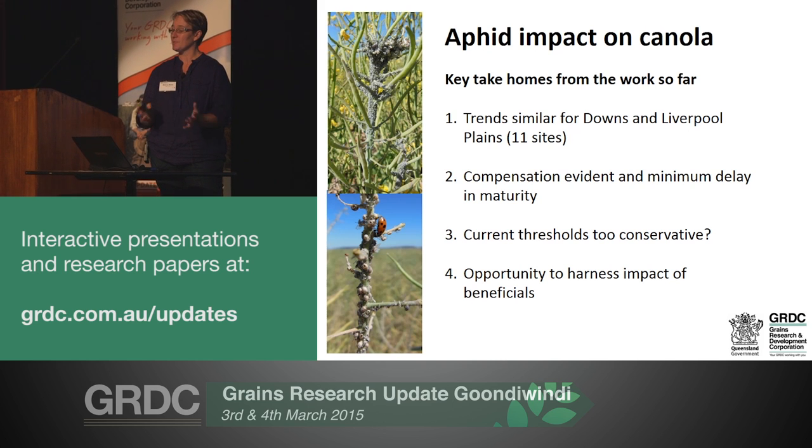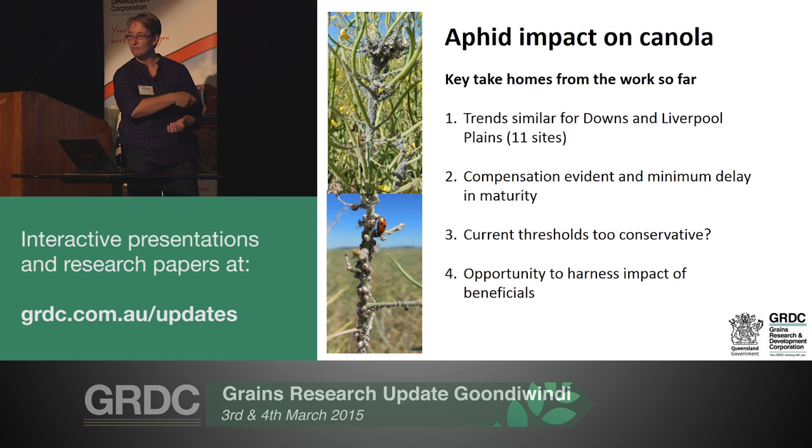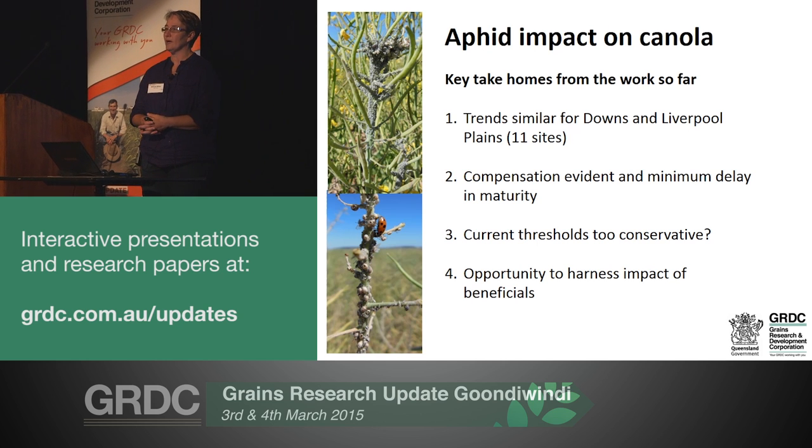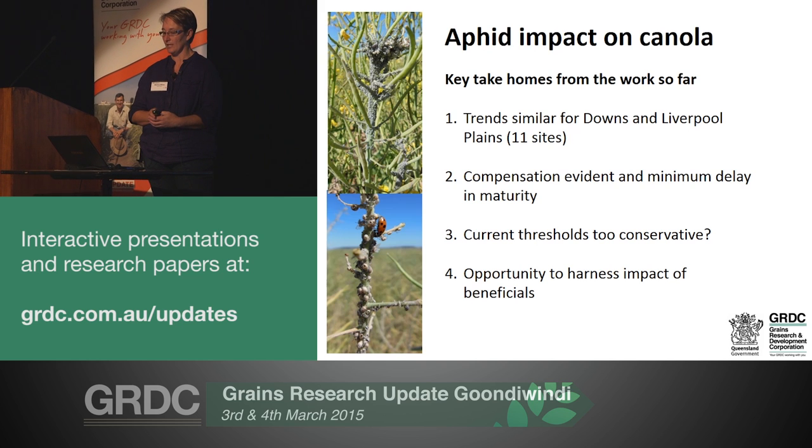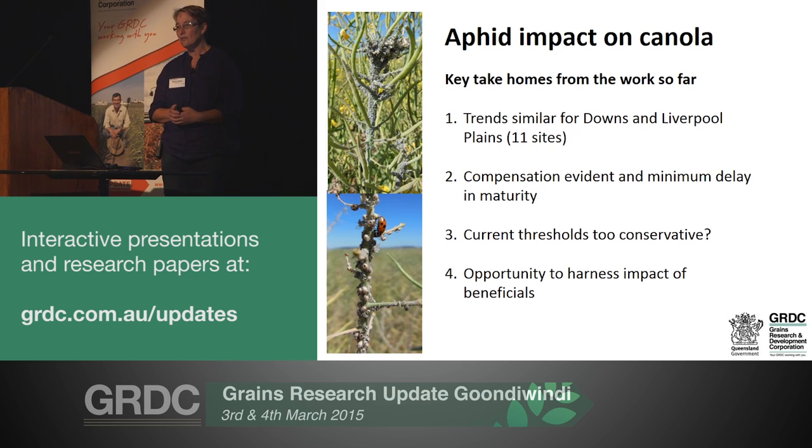We've really been looking specifically at what yield loss potential there is from aphids. There's quite a bit of aphid spraying happening when there are infestations - they look pretty nasty. We've done a number of trials on the Downs and the Liverpool Plains showing similar trends, which gives us confidence in extending this work geographically. What is very clear is that the compensatory capacity of canola is tremendous, and that reduces the risk of loss from aphid infestation. We're also seeing minimal delays in harvest maturity, which has led us to question current thresholds, suggesting they may be a little too conservative.